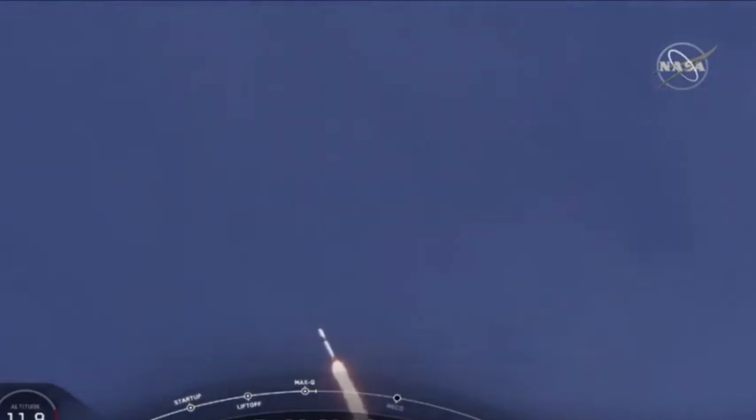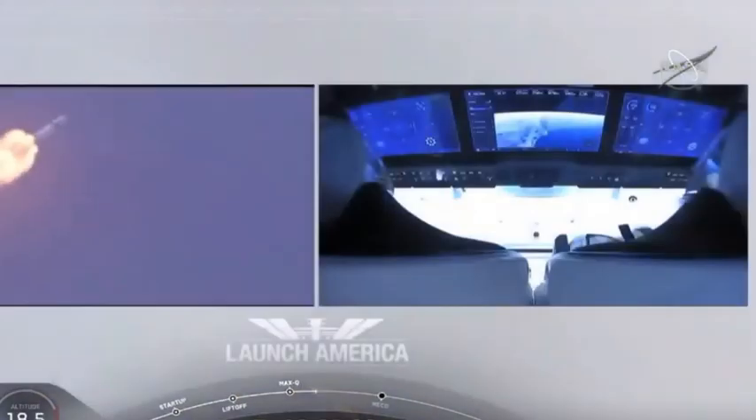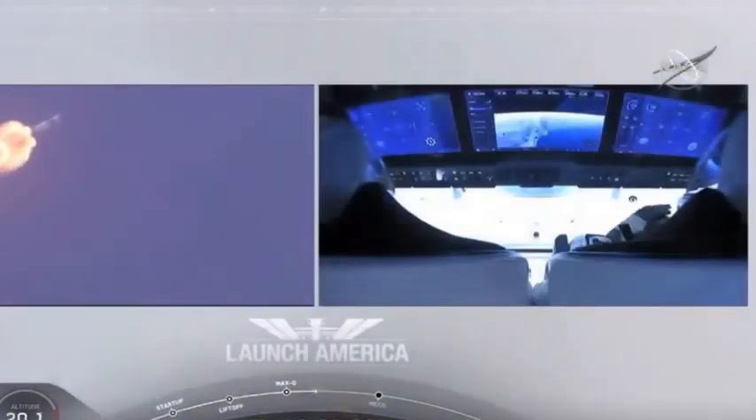M1D throttle up. Max Q — we're throttling back up to full power as we're through Max Q. We heard that 'One Bravo' callout. That's just the second abort zone that they're in. They'll continue to be on this until the first stage has done its job and they switch over to the second.